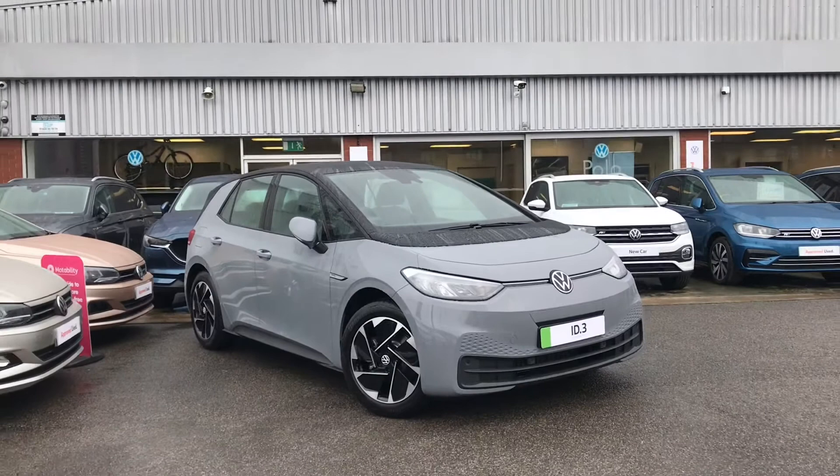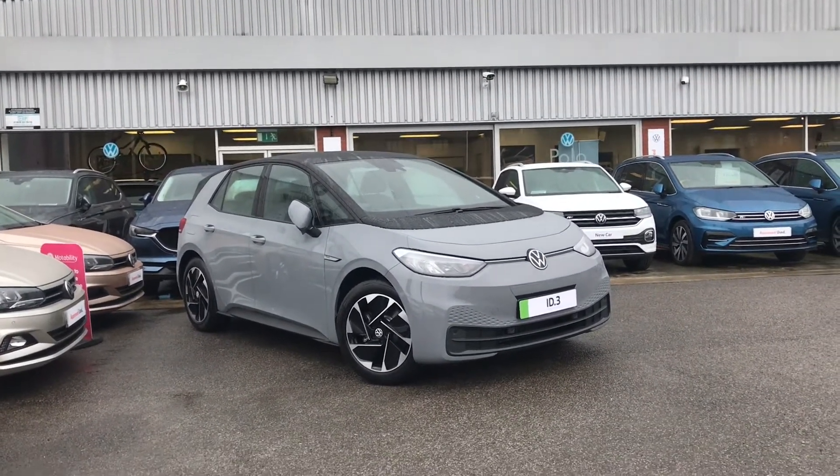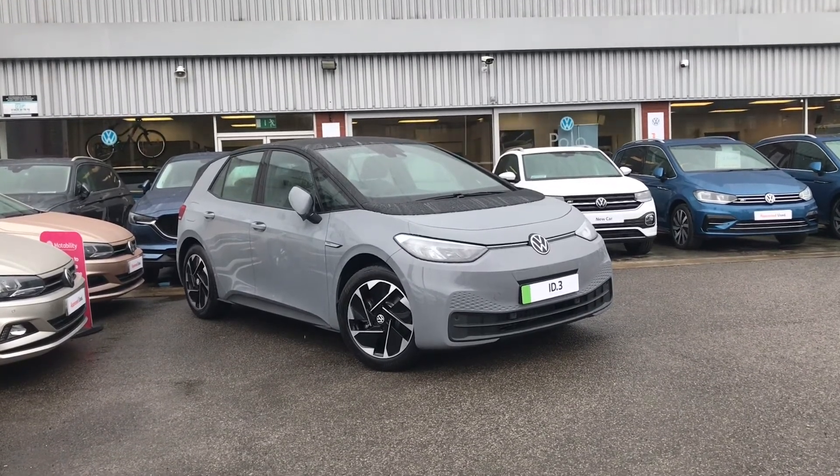Thanks for watching. This has been the remarkable Volkswagen ID.3. If you'd like any further information or would like to view the car for yourself, please give us a call on 0161 825 8520 — we're more than happy to help.